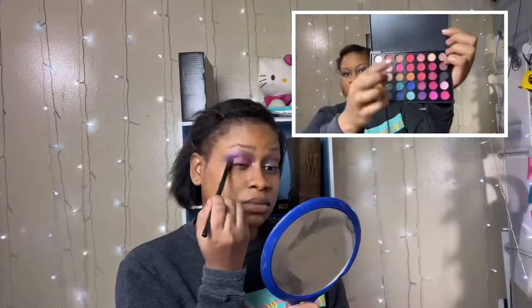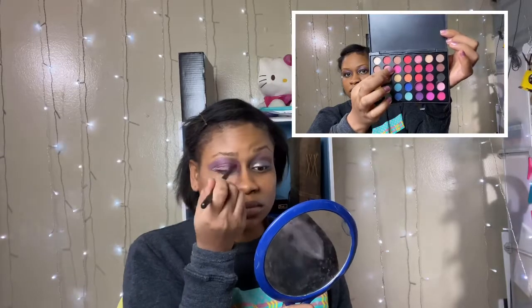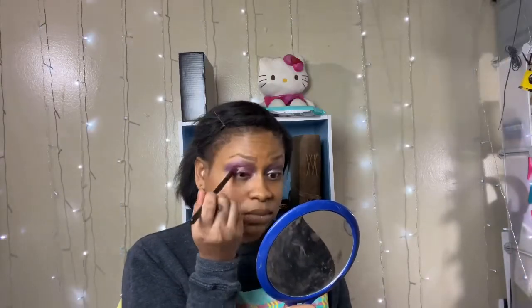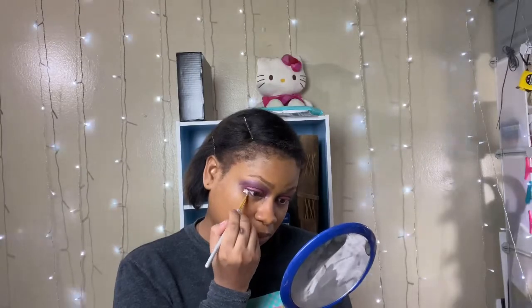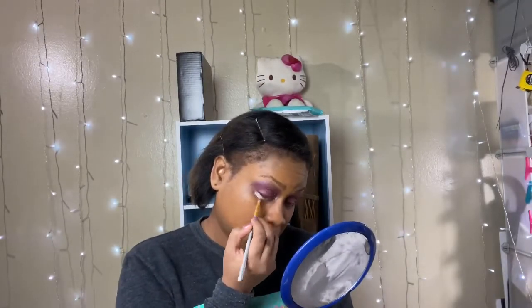Then I'm gonna go in with my ta sun palette in this bubblegum pink shade and go over that White Pearl. I wanted this look to pop a little bit more so I'm gonna go in with my White Pearl again under my waterline.